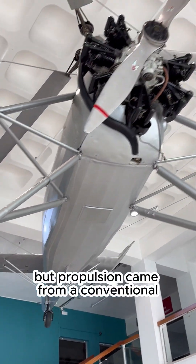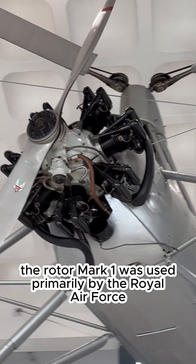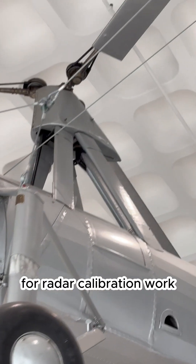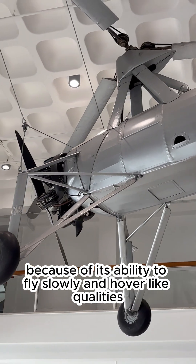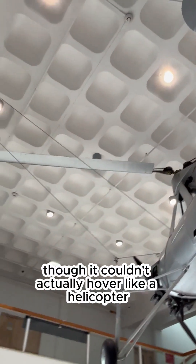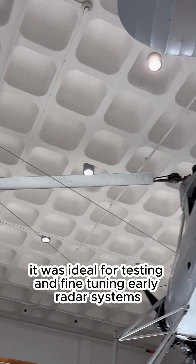Propulsion came from a conventional engine-driven propeller at the front. The Rota Mark I was used primarily by the Royal Air Force for radar calibration work, especially during and after the early stages of World War II. Because of its ability to fly slowly and hover-like qualities — though it couldn't actually hover like a helicopter — it was ideal for testing and fine-tuning early radar systems.